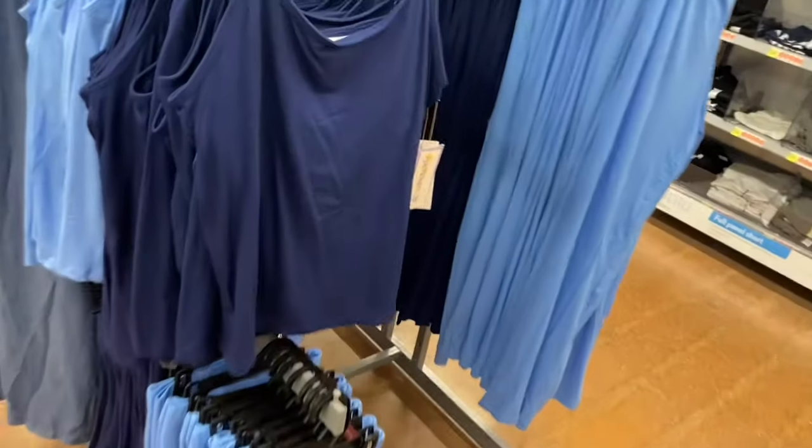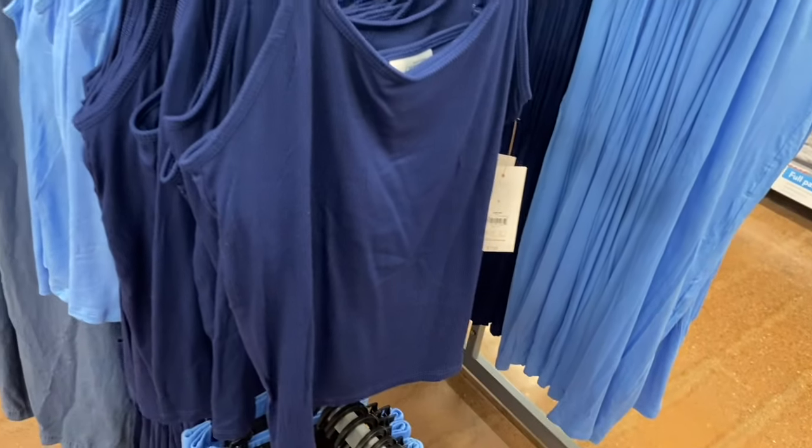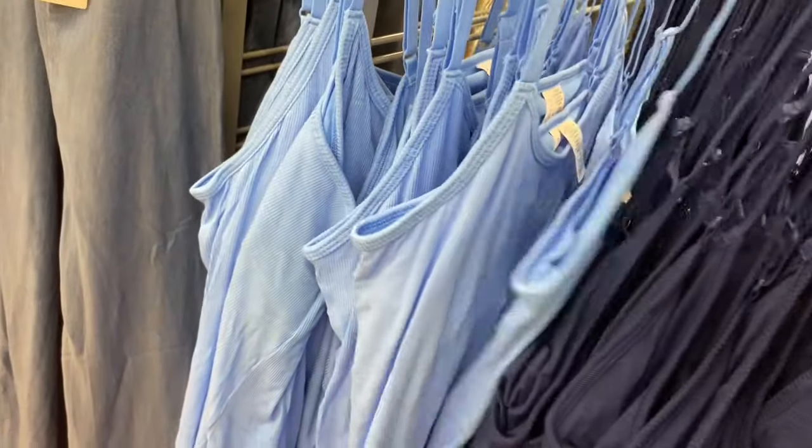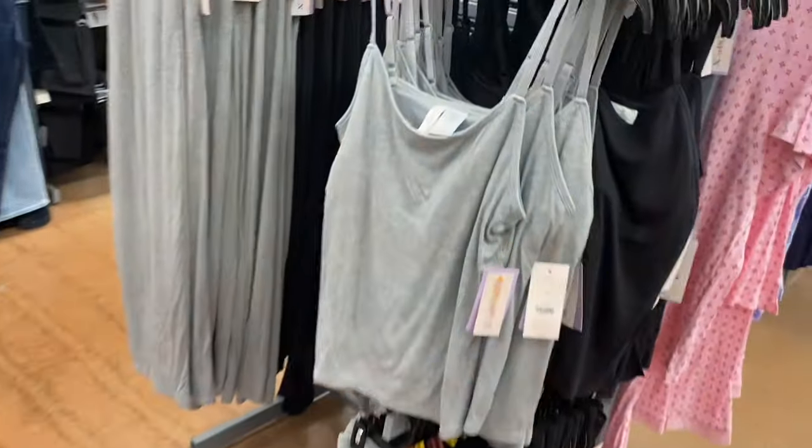Joy Spun rib cami, $7.98, in navy and another blue — like a regular tank, not super fitted. Matching ribbed shorts for $9.98 in both shades of blue, with pockets. Ribbed pants are $12.98. Great for lounge wear or sleepwear. Also in gray and black.